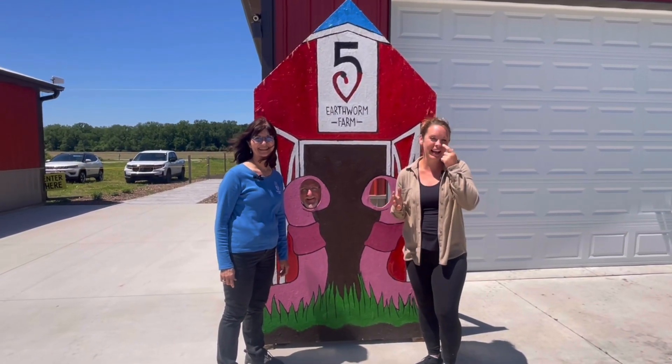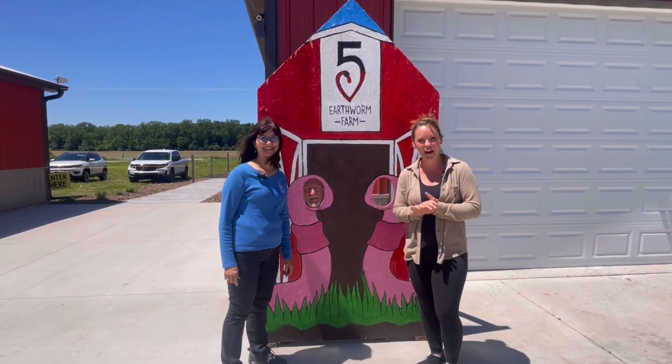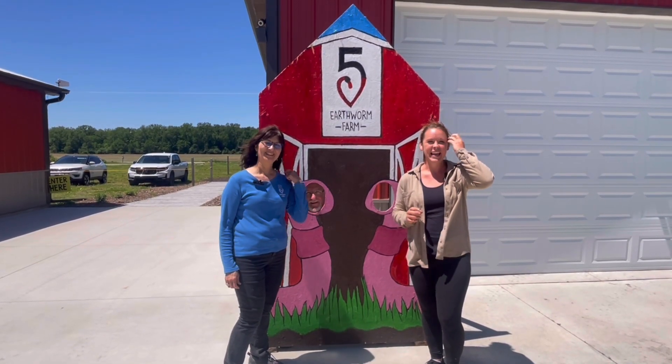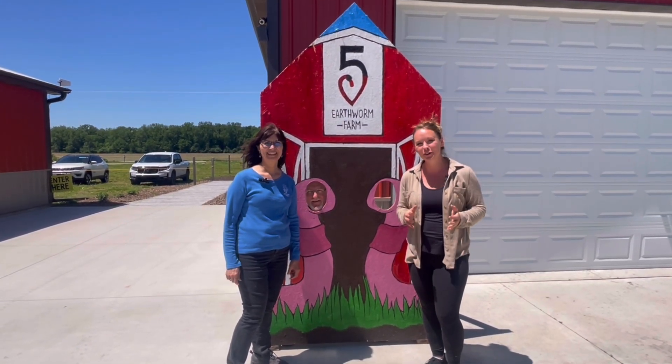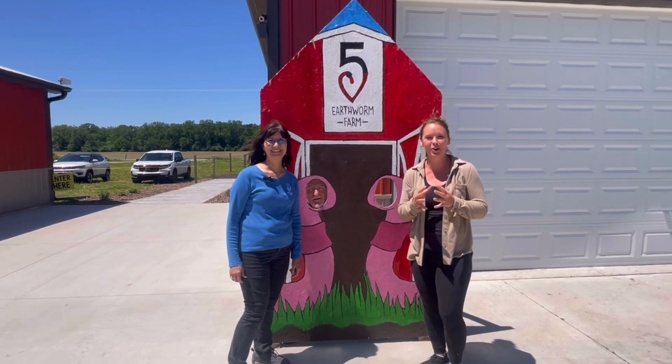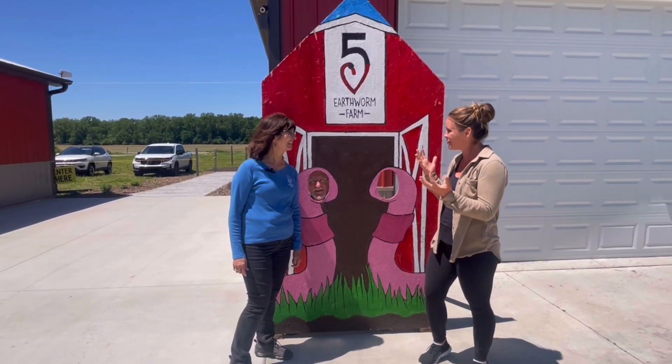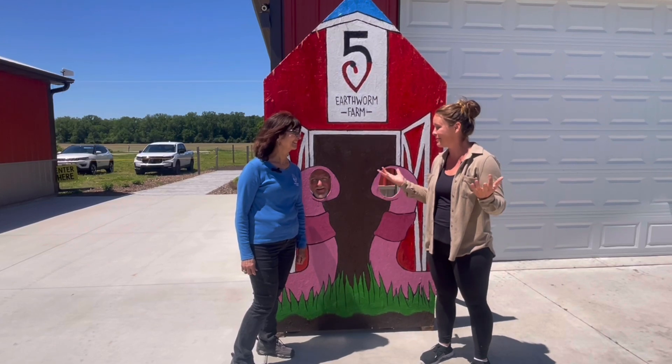Hey everyone, so today we are at a super cool farm, Five Heart Earthworm Farm, and we are going to learn about their process and how they create a fertilizer that you're able to use for your garden and otherwise. I'll hand it over and you can tell us a little bit about where we are and what we're going to learn today.